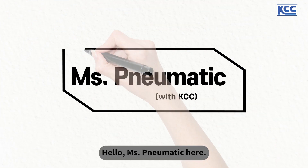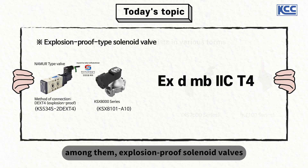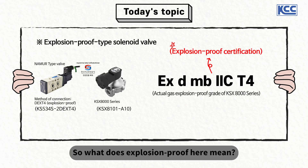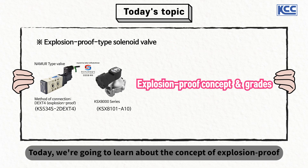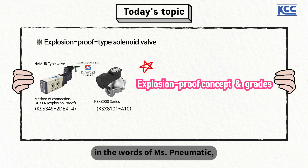Hello, Ms. Pneumatic here. There are various types of pneumatic solenoid valves for different purposes, and among them, explosion-proof solenoid valves refer to those that have been certified as explosion-proof. So what does explosion-proof mean, and what do explosion-proof grades mean? Today, we're going to learn about the concept of explosion-proof and explosion-proof grades that are often used in industrial sites. Let's begin right away.